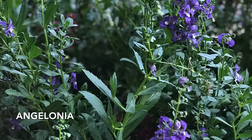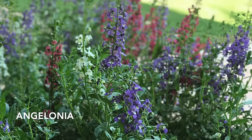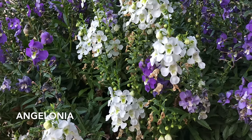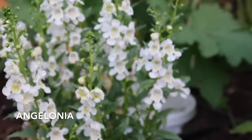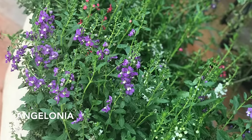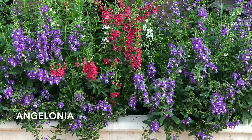Angelonia is sometimes called summer snapdragon, and it's called that for a reason — it loves the heat. I've even planted out a container in the middle of July with angelonia and it thrived. Angelonia grows best from transplant, and luckily transplants are easy to find at most nurseries. It prefers hot, sunny summer locations. Let it dry out a little bit between waterings, but give it regular deep water to encourage those roots to go nice and deep. Allow one to two feet between plants. Plant angelonia after it warms up in the spring and it will reward you with blooms all summer long. It grows well in containers. If angelonia doesn't freeze over the winter, you can cut it back in the spring and it will come back.